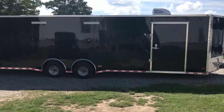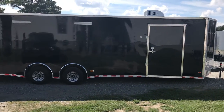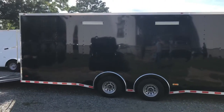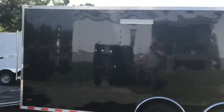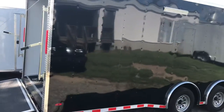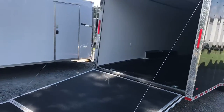This trailer is loaded down with features. You've got spread 5,200-pound torsion axles, 28 foot long, your 48-inch oversized side door, and a couple floodlights on the passenger side — great for your working area when you're at the track, especially at night time.